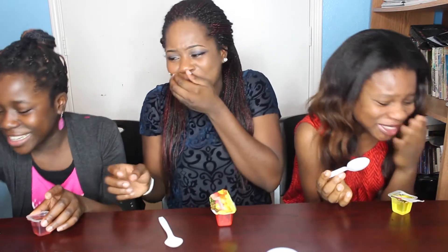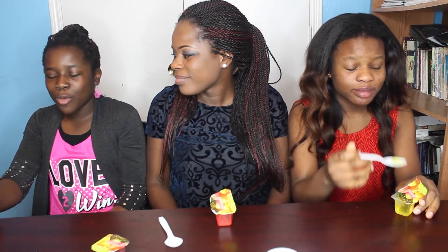That was terrible. I don't even know how to describe what it tasted like. It tasted like jelly but more watery — I don't like eating jelly alone. It tastes better with toast or something, but this one doesn't need toast. It just tastes like medicine. That was disgusting.